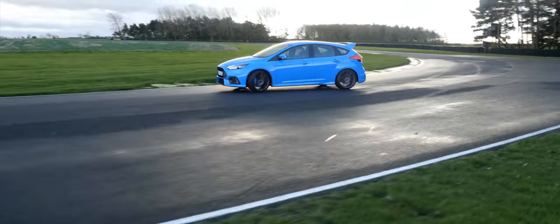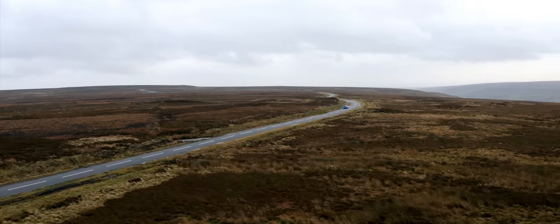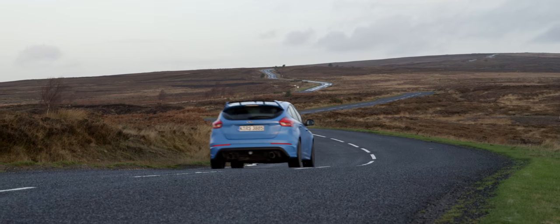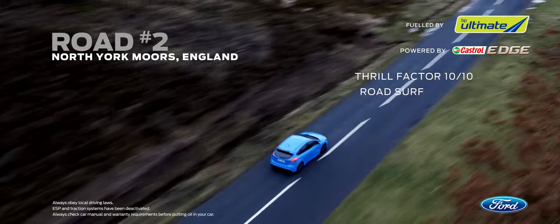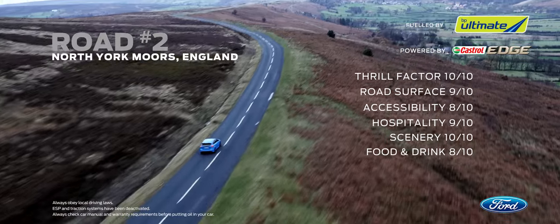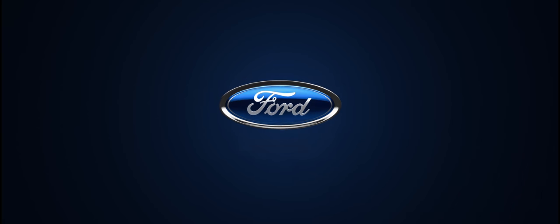So this is what happens when a Focus RS meets one of the best circuits and possibly the best driving road in the United Kingdom. As we said at the beginning, on four wheels at least, the North York Moors are just about as good as it gets.